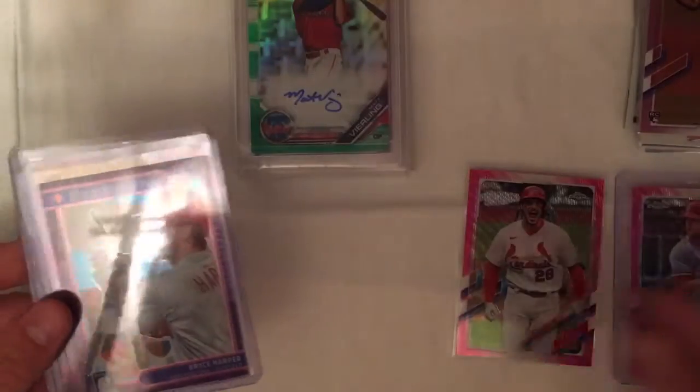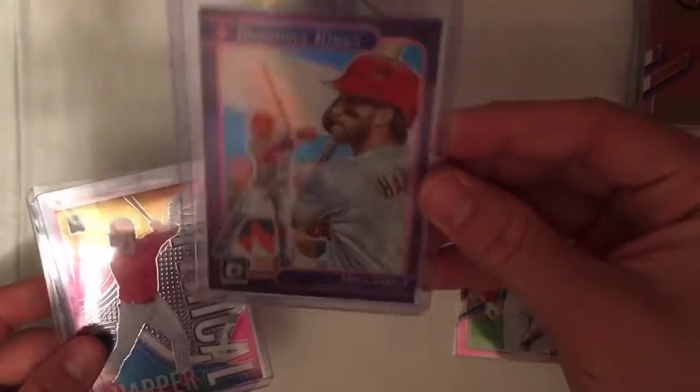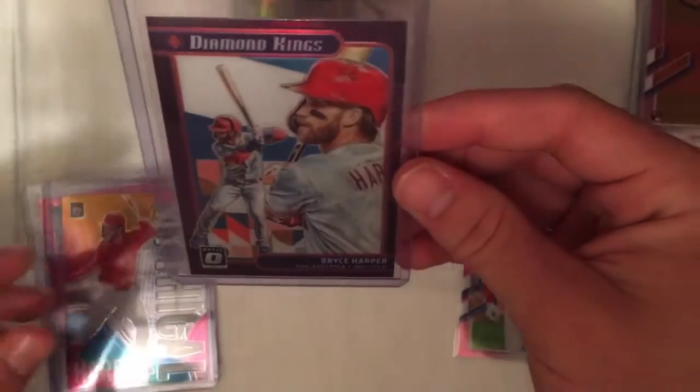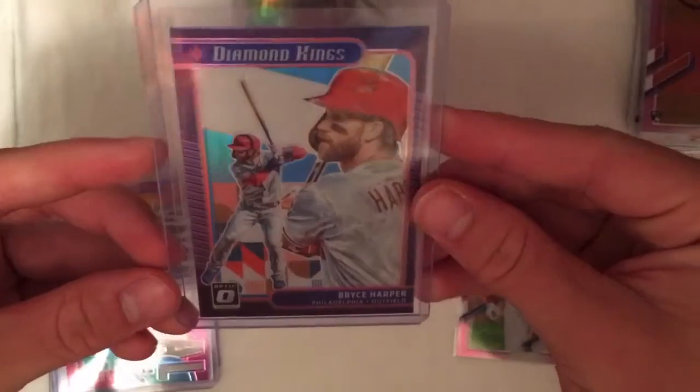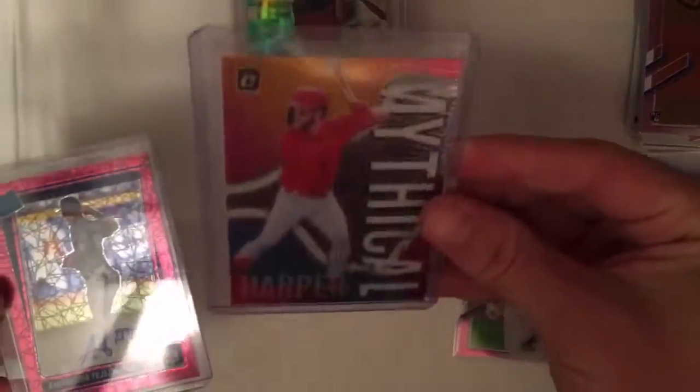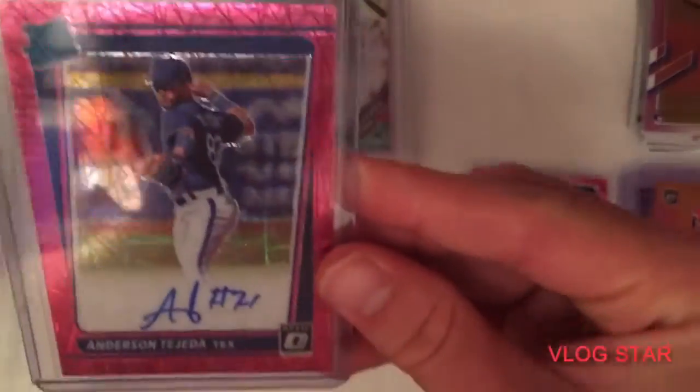We got Diamond Kings — this one is the North Carolina blue and white parallel from an Optic box. I believe that's from 2021. We also have a mythical Bryce Harper from 2019 Optic, and then I bought this separately: an Anderson Tejada rated rookie auto, number 66 out of 75.